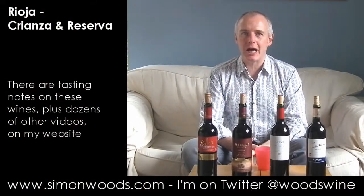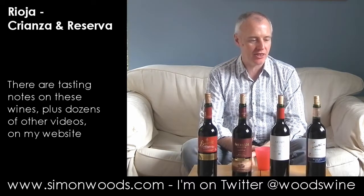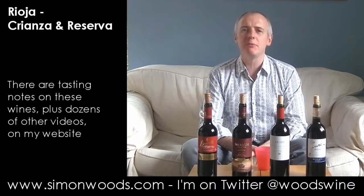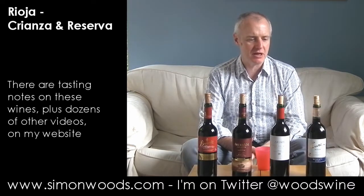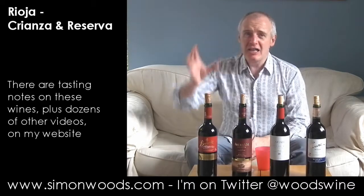Hi there, Simon from SimonWoods.com. I have four Riojas in front of me: two labelled Crianza, one labelled Reserva, and one just labelled Rioja. I put it between the Crianza and the Reserva — is that the right place for it? Only one way to find out: taste!